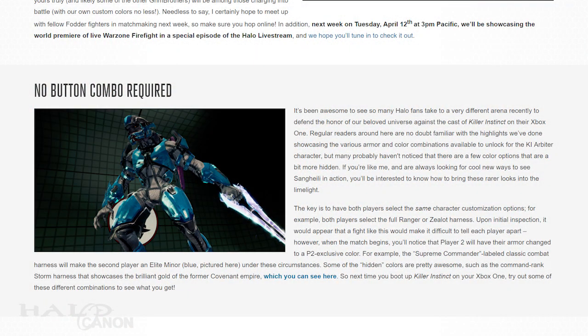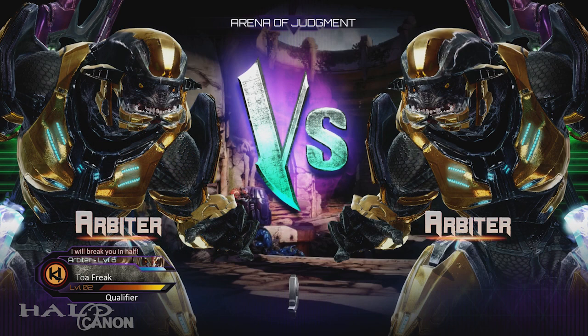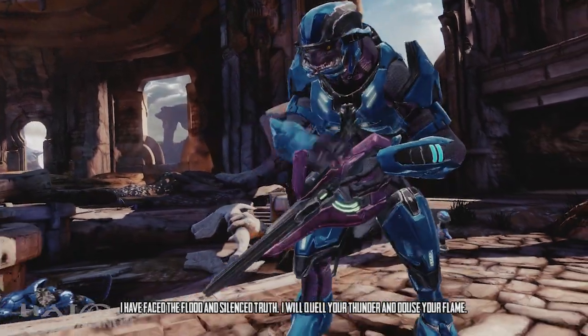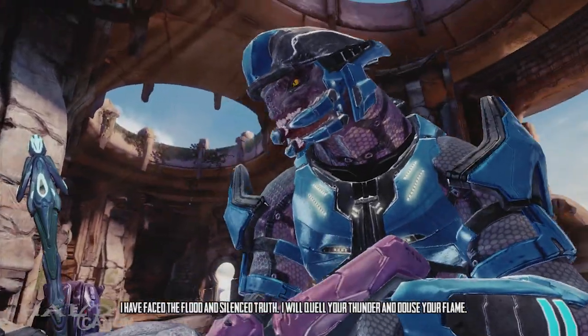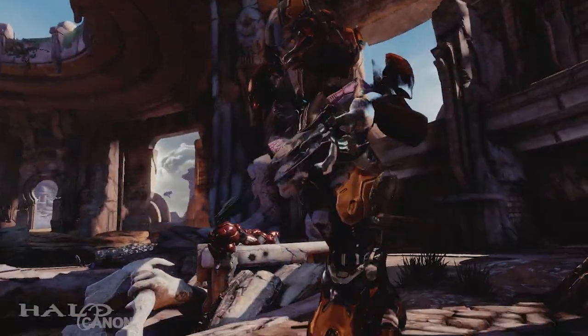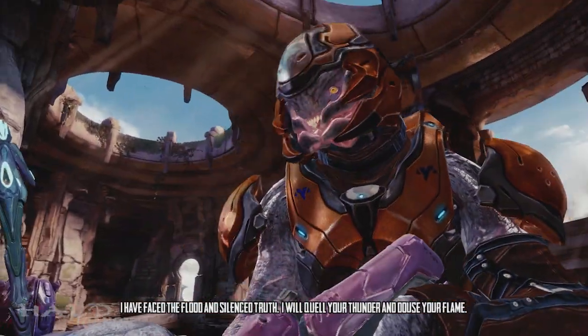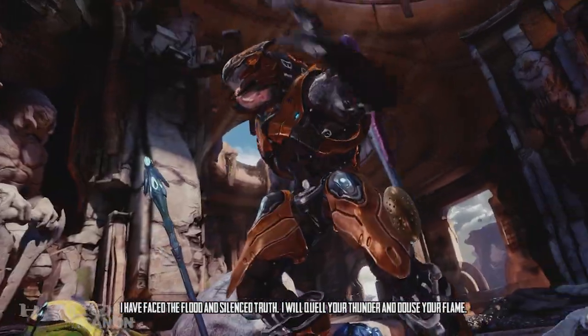After that, we get a small blurb on Killer Instinct. Interestingly, if both players select the same combat harness in the game, such as Default Classic or Default Ranger, Player 2 will appear with a unique color. The Classic or Supreme Commander harness gives Player 2 an Elite Miner look. The Storm harness will give Player 2 the Command rank harness, which appears gold. Also, we've now identified a new rank, so that's even cooler.